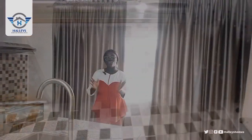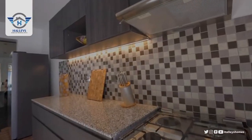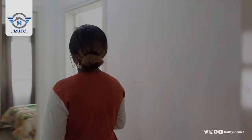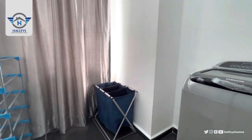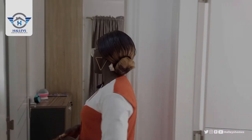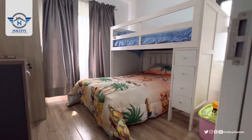Now we are moving to the rooms. It is a three-bedroom apartment, so let's see how the rooms look. Here we have the utility room where you can do your laundry and ironing. And here is the kids room — you can have a bunk bed here, and it comes with a wardrobe.